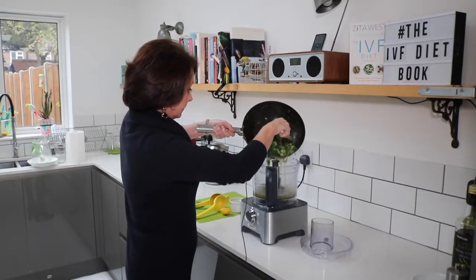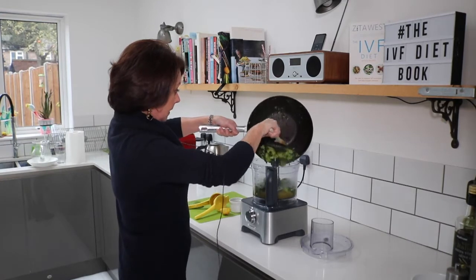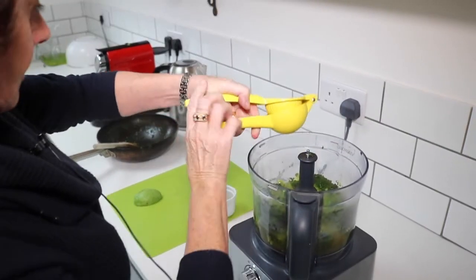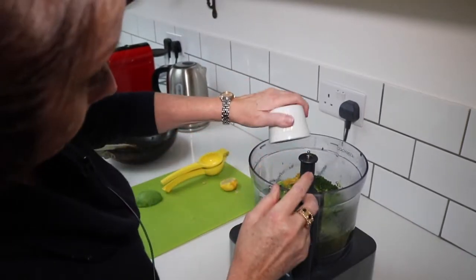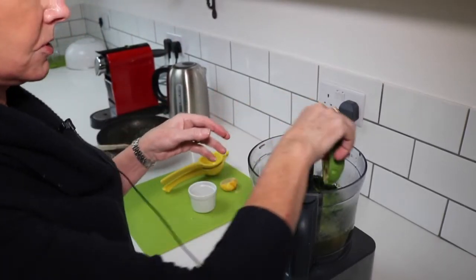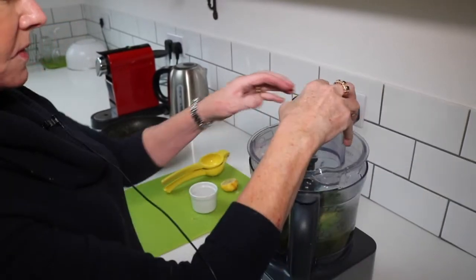I'm going to add the juice of one lemon, the zest of a lemon, and half an avocado, which is a really good form of fat, and I'm going to whisk this up now.